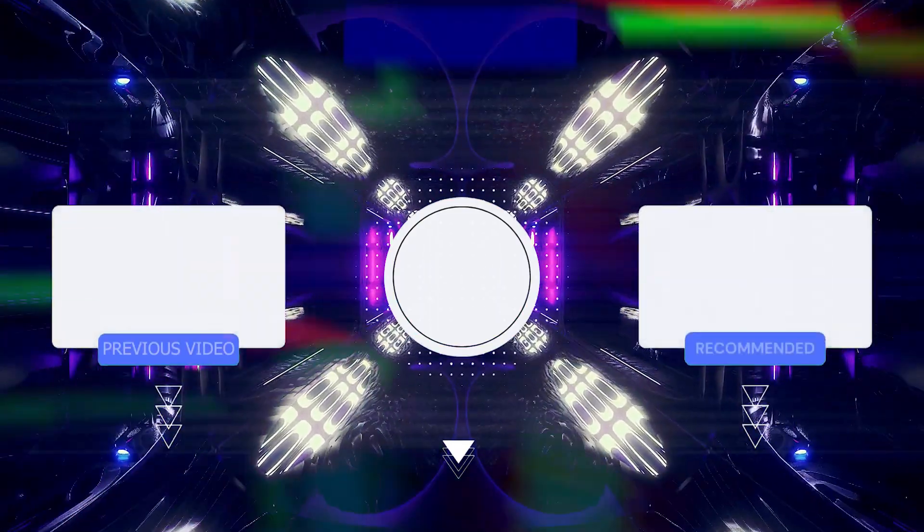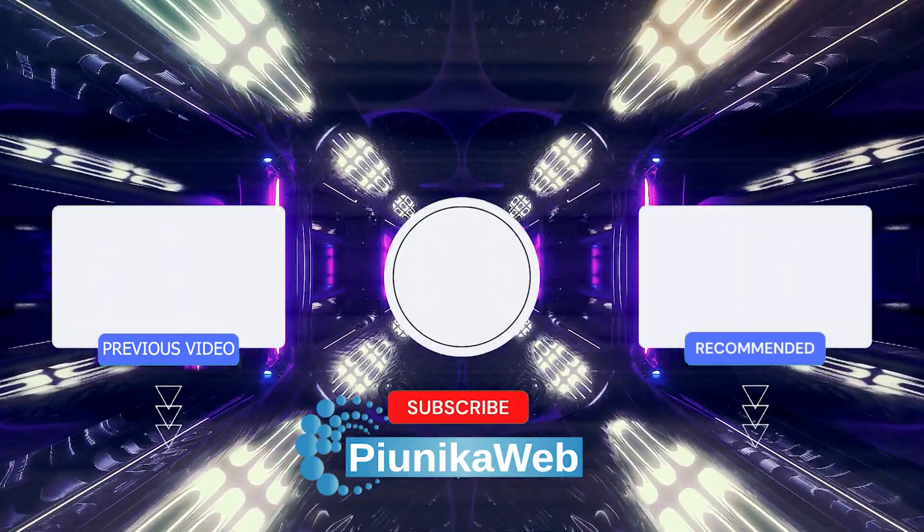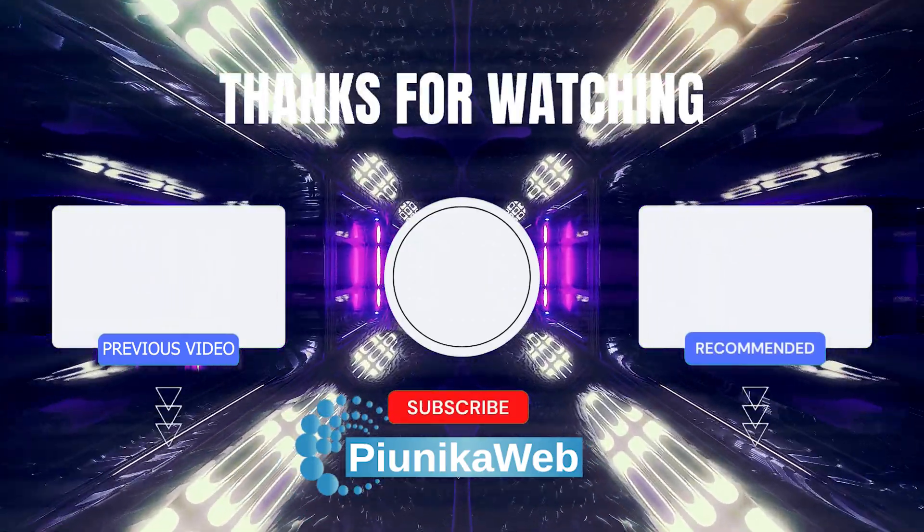We have more such videos on our YouTube channel, so be sure to check them out and follow us for more. Thank you for watching.